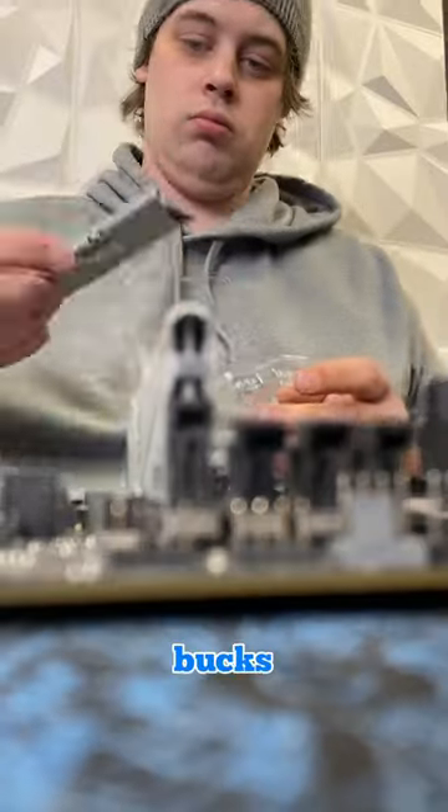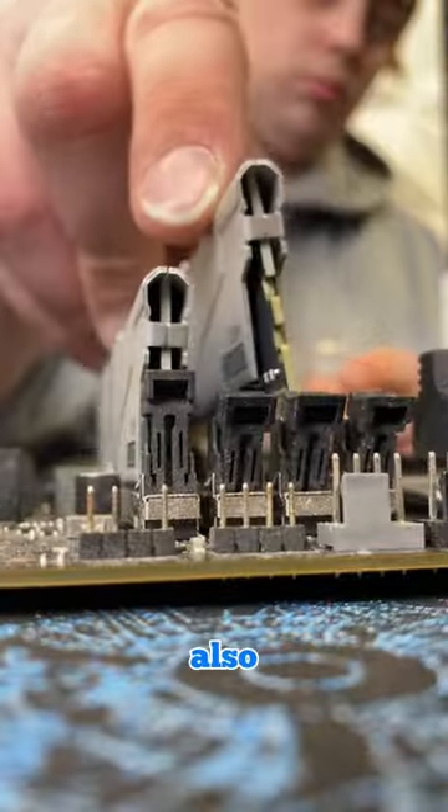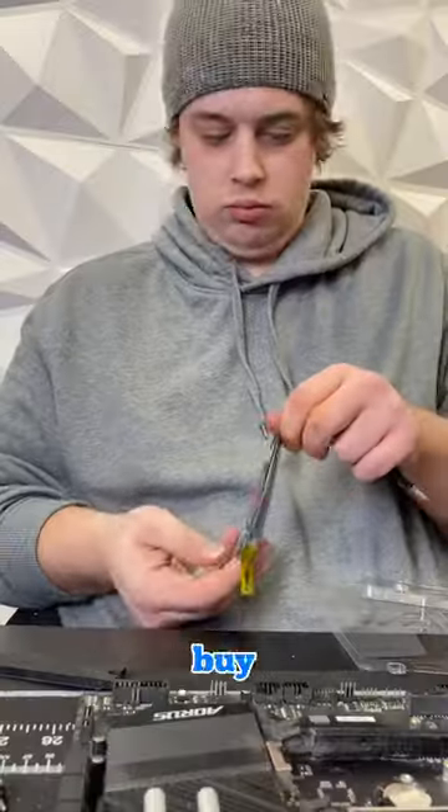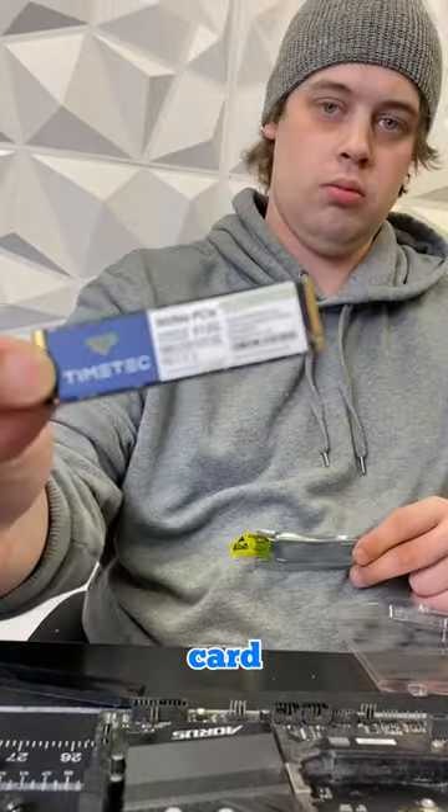I told them it's worth at least a couple hundred bucks, but they just kept insisting that we have them. We also got the case and fans for free from a past upgrade. The only things we really needed to buy were the power supply, RAM, cooler, storage, and the graphics card.